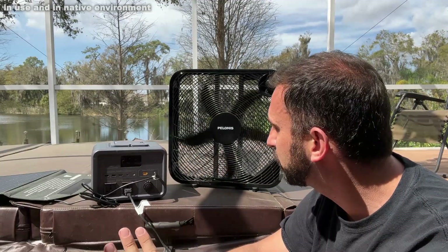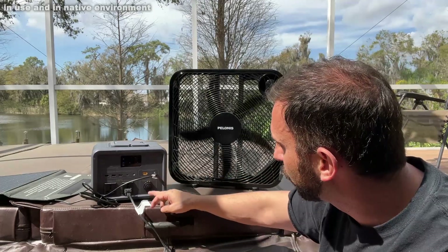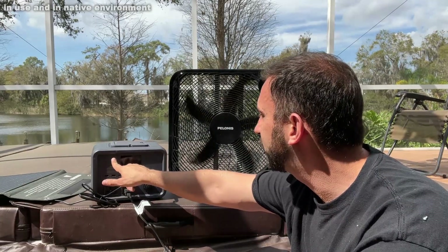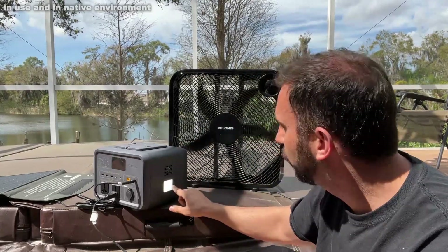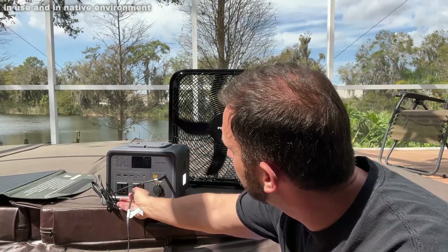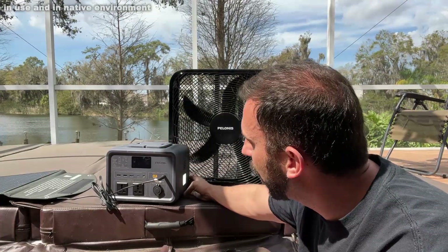There are three USBs, the USB-C, it's got the DC in, it's got the marine output. It also has a light on it, and this thing is absolutely fantastic. You can run this for hundreds of hours and it's just going to keep doing great things.